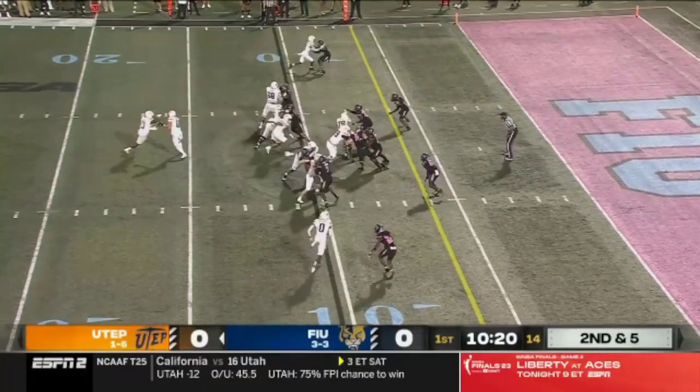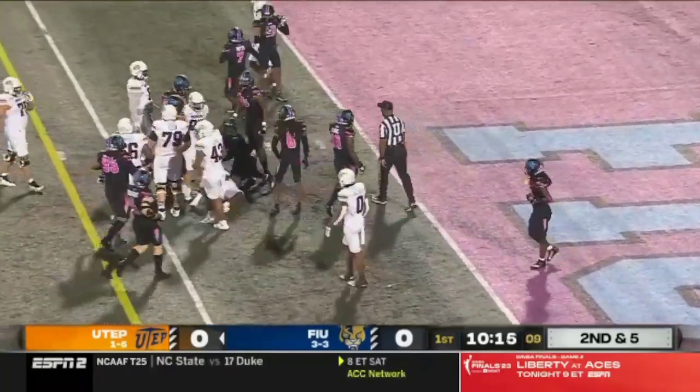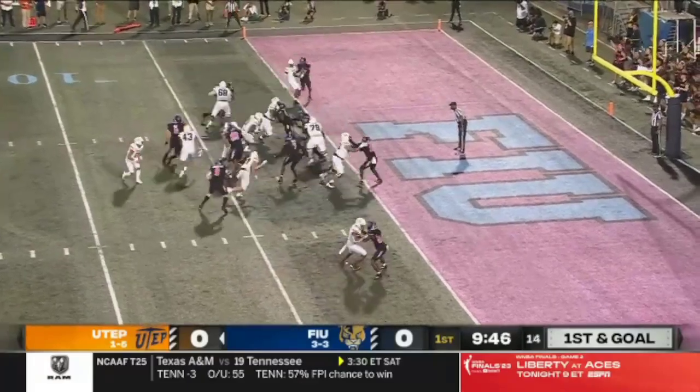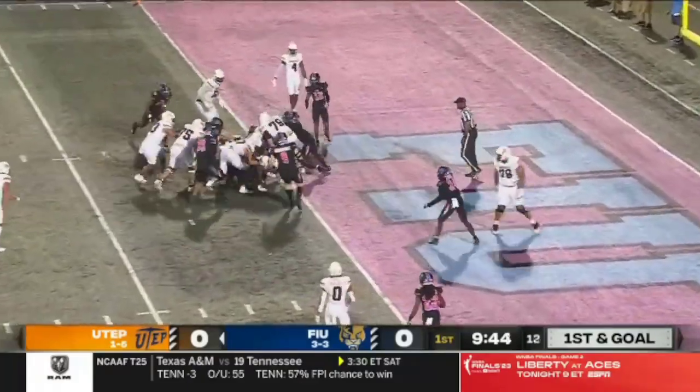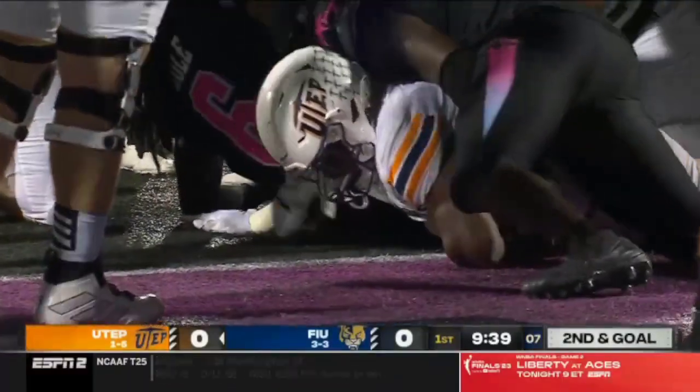Hankins in the backfield again on second and five. They give it to him, he cuts back up the middle and he's got another first down. He'll be marked down at the four, right between the guard and the tackle. Burst and goal from the four — Hankins pushing forward but he doesn't get in. They're going to mark him down just short of the goal line.